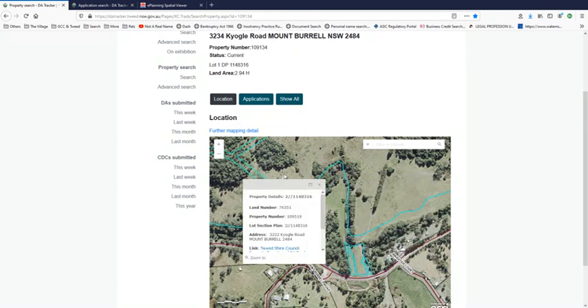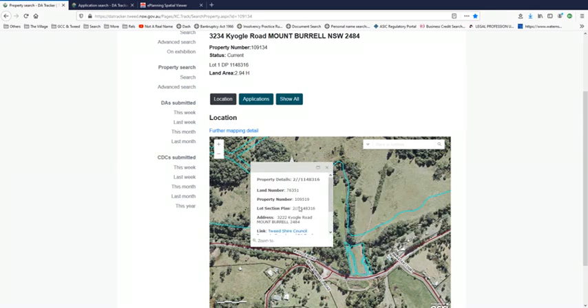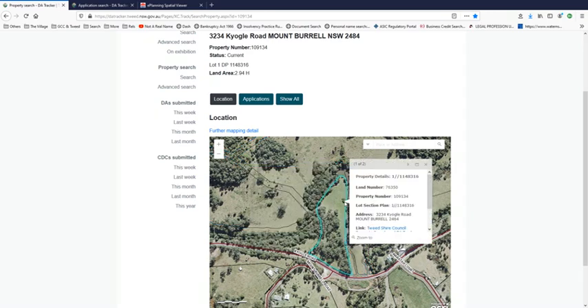If you go over here and click on that, it actually shows as 3222. All around it is 3222 and it's part of the development. But this little bit here is 3234. This is where it gets curious, because this block related to 3222 — which is lot 20 on DP 755416 — is overlapped and confused somehow with 3234 at the council. That land is clearly identified as 3222, and this address here is not part of the development.